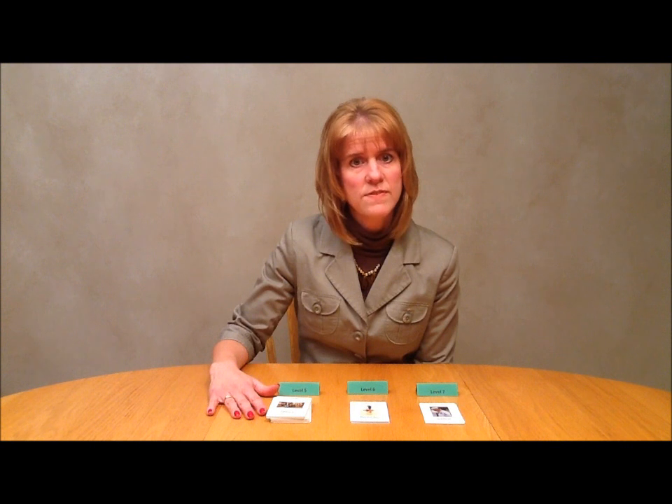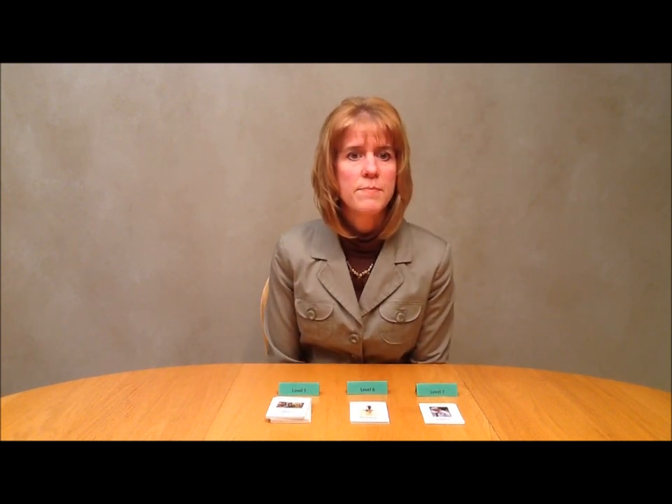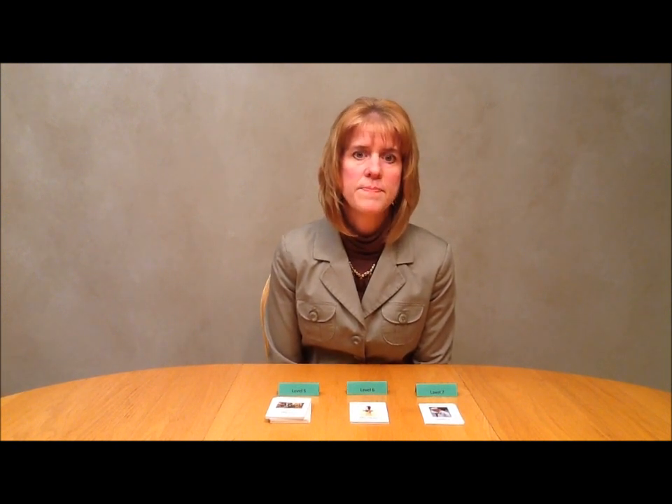This will allow you to use these cards as soon as you have taught a lesson in that level. For level 5 I can use all of these cards and play a game. As soon as I have taught the lessons in levels 6 and 7 I can add those to the deck. These games are fun for students of all ages — even teenagers really enjoy playing the games. Tutors, parents, and teachers will also enjoy playing the games.